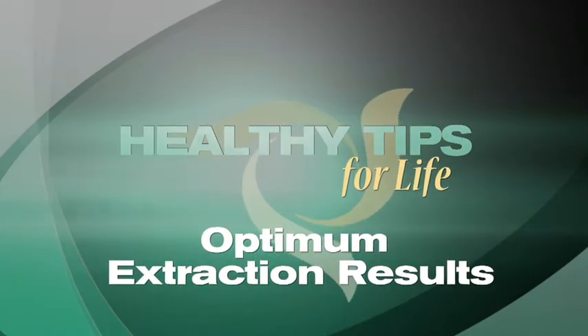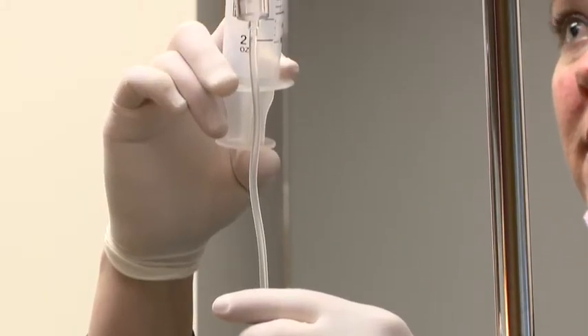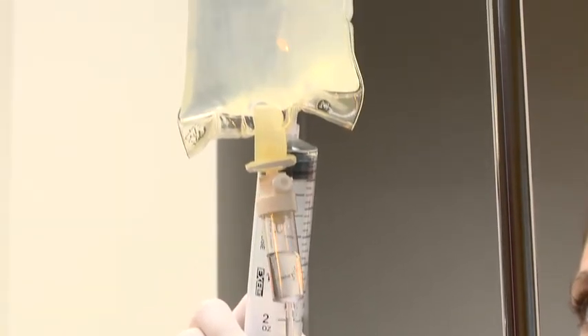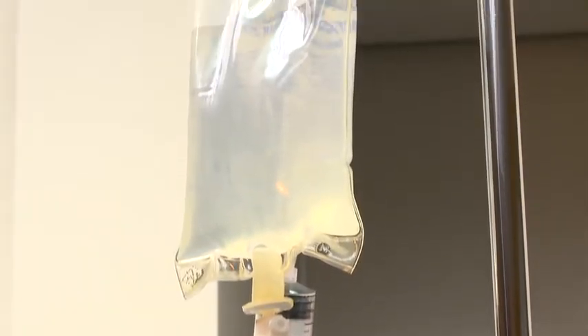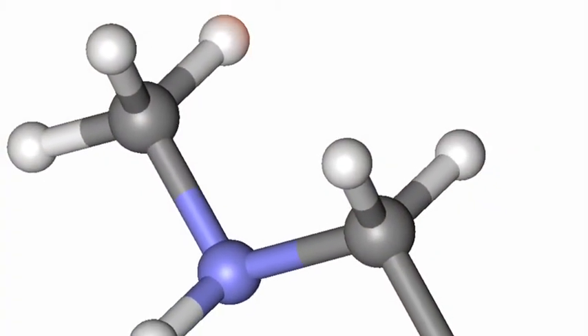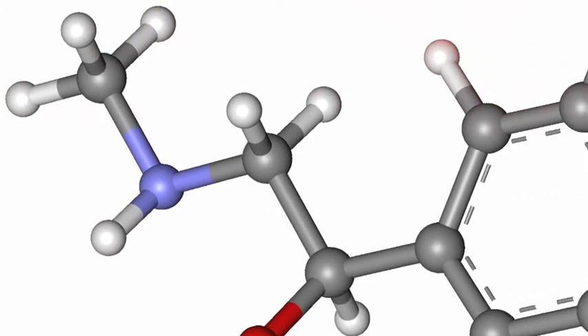Frequently I'm asked what protocol we recommend to assure that a patient experiences the least trauma during an extraction and subsequently experiences a rapid recovery. First, I would always recommend IV or oral sedation for a patient undergoing a dental extraction. Sedation reduces the release of adrenergic catecholamines — in other words, adrenaline — which heightens our senses.